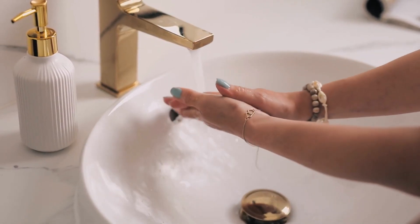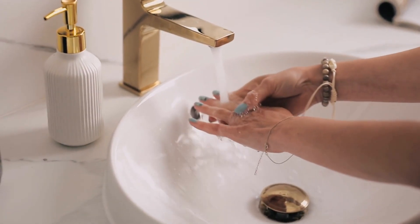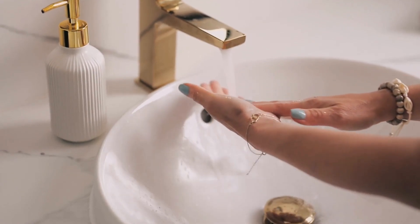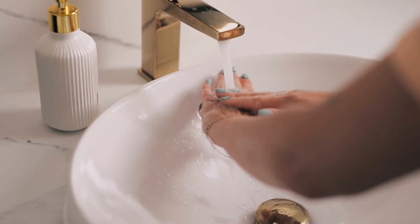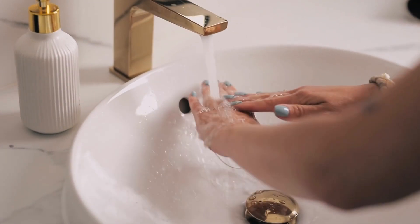Memory foam bath mats are made from a soft and comfortable foam material that conforms to the shape of your feet. They are designed to provide a cushioned and supportive surface to stand on while getting ready in the morning. Memory foam bath mats are a good choice for those who want a comfortable and supportive mat to stand on.